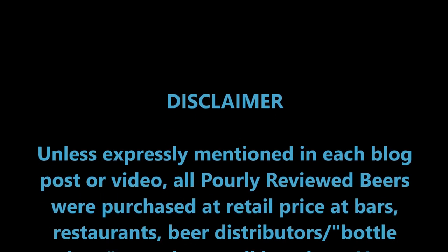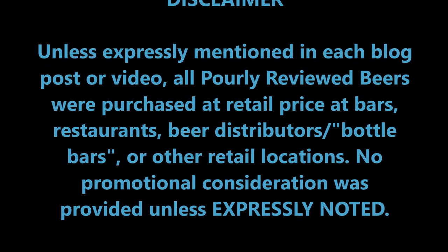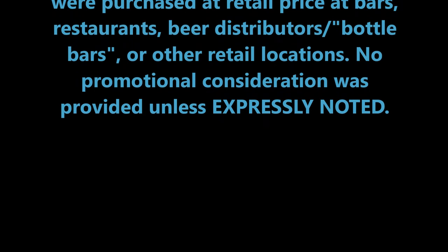That is it for this edition of Poorly Reviewed Beer. You can find all my reviews — both video and written — along with news, commentary, and more at poorlyreviewedbeer.com. Also check out PRB on Twitter, Facebook, Instagram, and Untappd; you'll find those links and usernames in the description below. If you're so inclined, please like this video and subscribe to this YouTube channel. Thanks for watching — I'll see you around at Poorly Reviewed Beer.